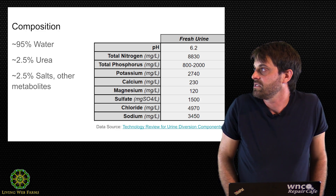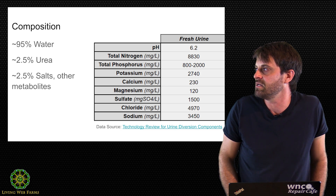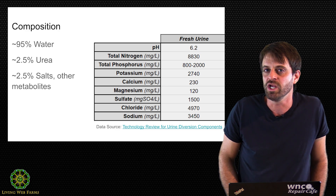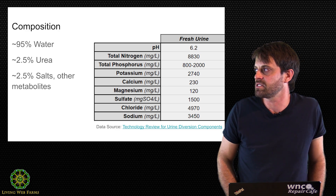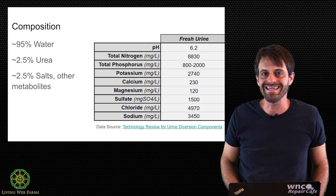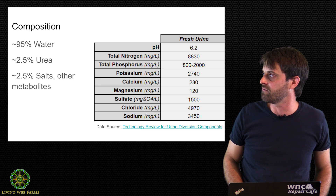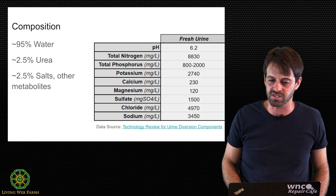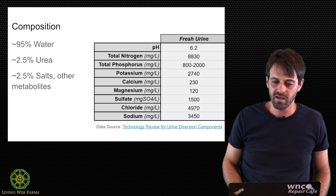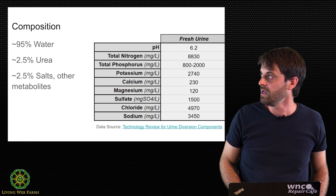What is urine? Urine is about 95% water. Of the remaining 5%, about half is a nitrogen-rich compound called urea. The remaining 2.5% is mineral salts and other metabolites like creatinine and some organic acids. This table is data from a German publication about urine diversion — I'll share a link at the end of the presentation.